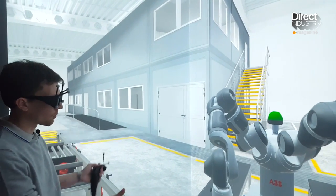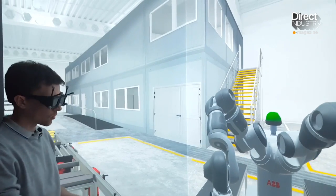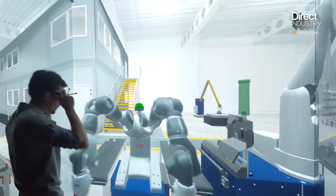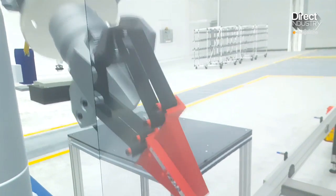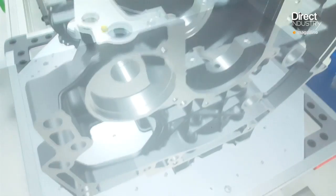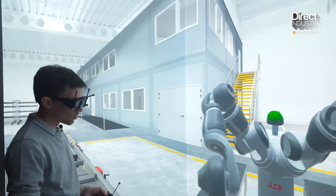Designers will be able to test and compare different robot arrangements and immediately determine the best one. For the operator, the advantage is in training: using a workstation that doesn't yet exist in a factory, the operator learns new tasks in advance. Arriving on the real line, the operator is already familiar with the workstation.